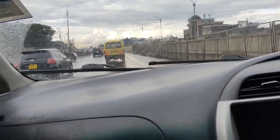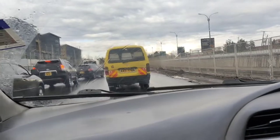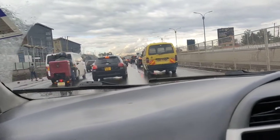By the way, it is raining cats and dogs on Mombasa Road. Let me show you how it looks like. So this is Mombasa Road and it's actually raining, but right now the rains are not as heavy as they were — it's reduced rains now.